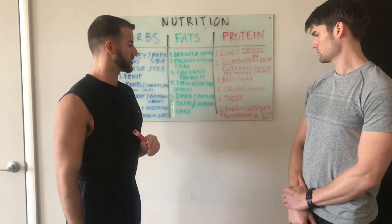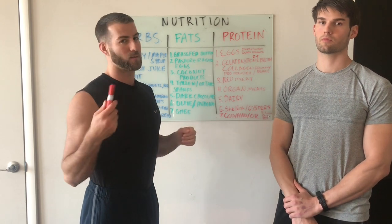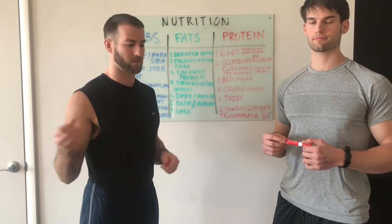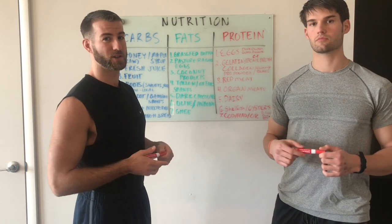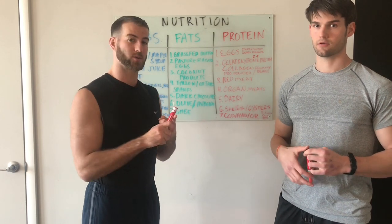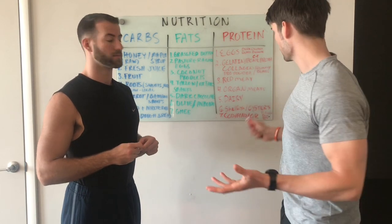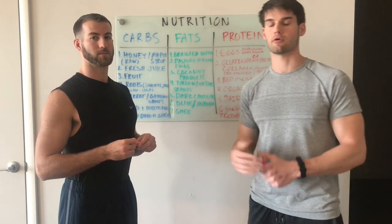Number six: wild-caught shellfish — oysters, shrimp, crab, lobsters, mussels, clams. Wild-caught, local, as fresh as possible. Stay away from the farm-raised stuff. We always recommend at least a half dozen oysters per week or a half pound to a pound of shellfish per week. That's also a great source of bioavailable copper — it's going to be your best source of zinc and selenium as well. If you really don't want to eat liver, oysters would be a little replacement. Not as good as liver, but it's got a lot of zinc and copper and will do the job.